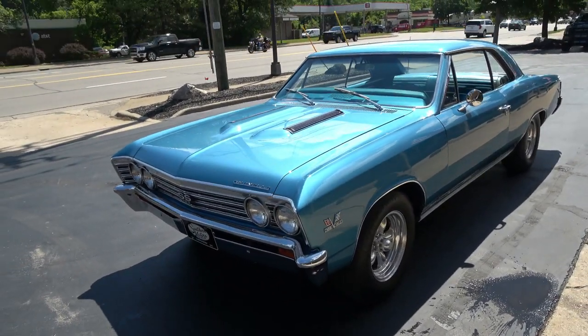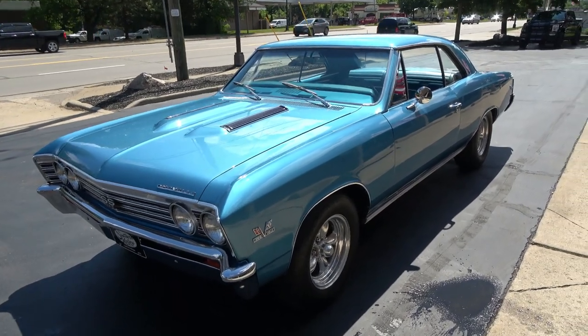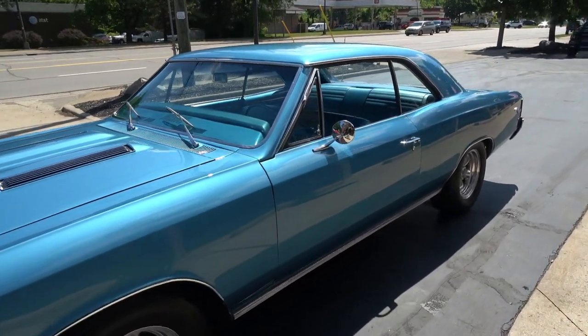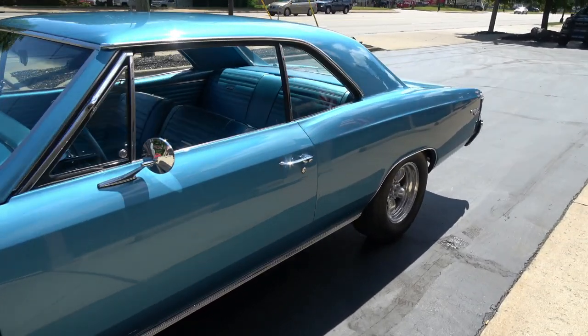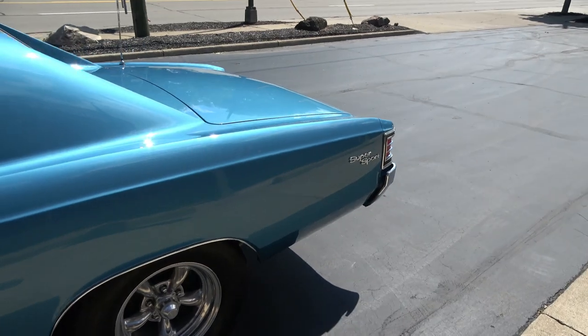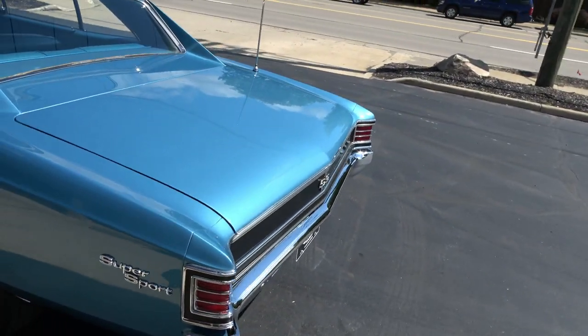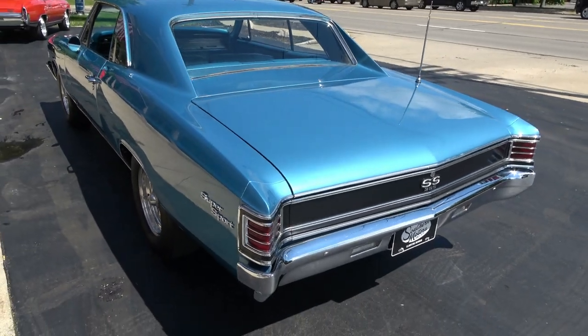Today I'm going to take a look at just a beautiful 1967 Chevrolet, true 138 Super Sport car. Awesome car. This car was actually originally restored — it was a frame-off restoration that was completed in 1999.